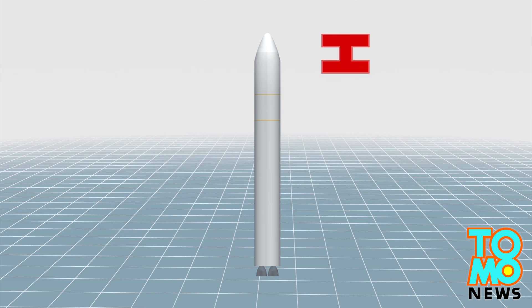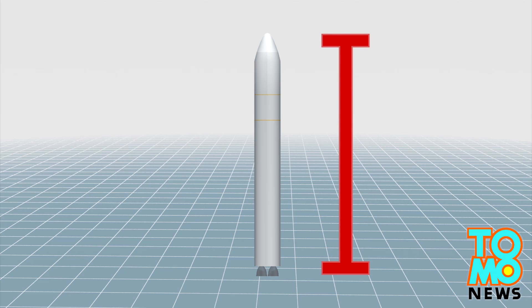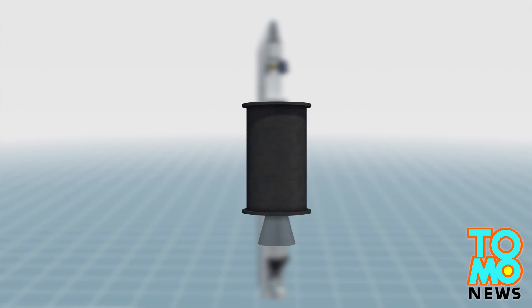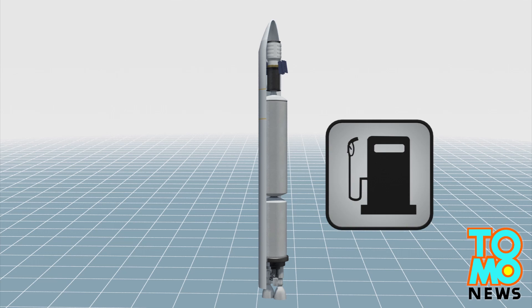The Antares-130 rocket measures approximately 40 meters tall, with its first stage thrust powered by a pair of AJ-2658 engines. The second stage thrust is powered by an ATK Castor-30B solid motor.